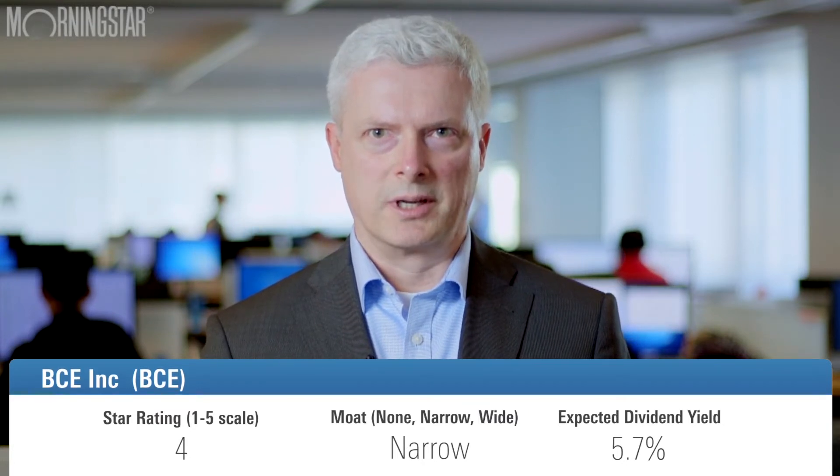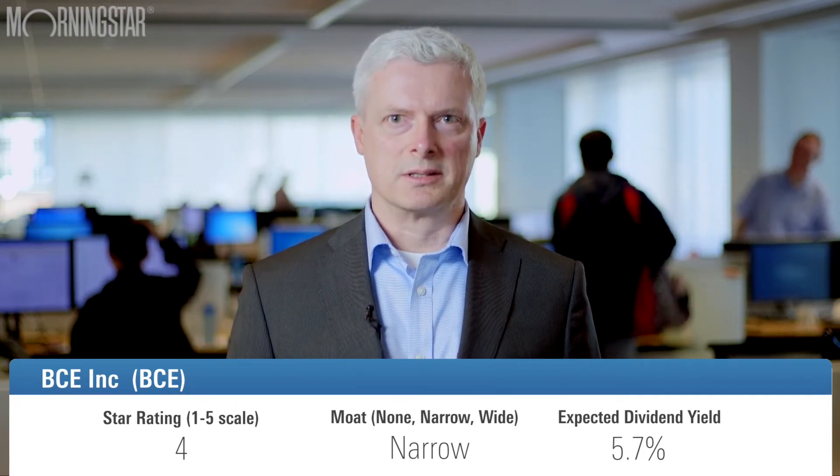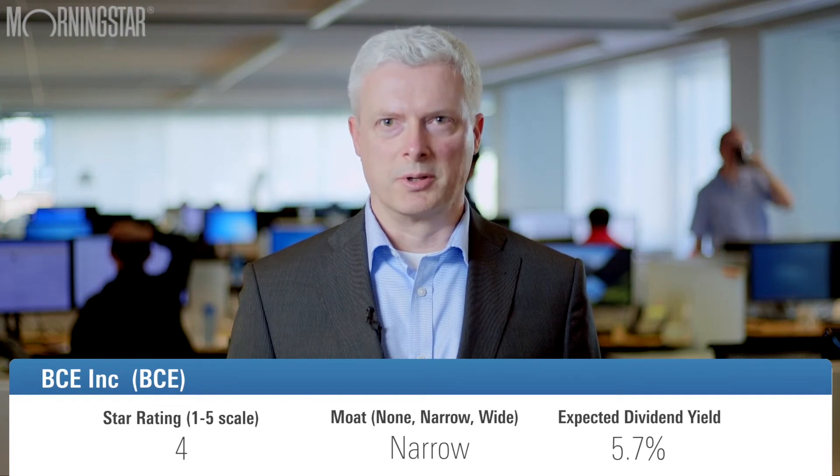BCE is currently a four-star rated stock with a narrow moat and a 5.7% expected dividend yield. We think BCE has significant upside from here given its current valuation and its favorable position as a Canadian provider of wireline and wireless services. Upside is expected to be driven by EBITDA margin expansion in its wireline segment, where BCE has a more significant presence because its network extends to about three quarters of Canada's population.